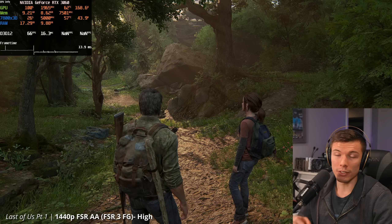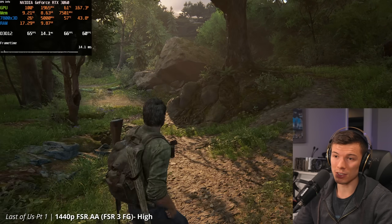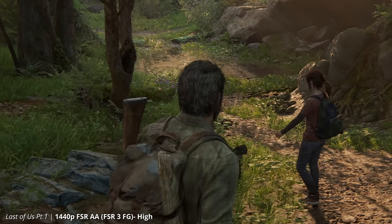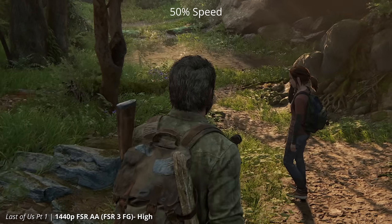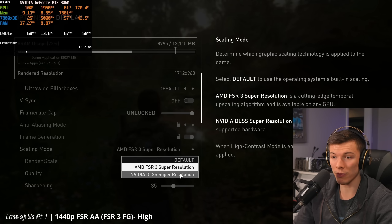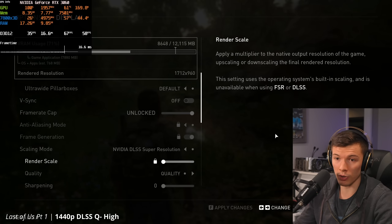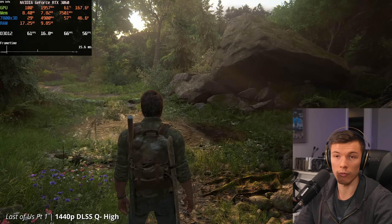The problem is that at this point, FSR upscaling and anti-aliasing just simply doesn't look as good. Looking at Joel's head, there's this shimmeriness around it. You'd probably prefer not to be using FSR anti-aliasing, especially on a 30 series card that has DLSS super resolution available — which is kind of one of the reasons you buy an Nvidia GPU. But if you want to use frame generation with FSR 3, you can't use DLSS with it.